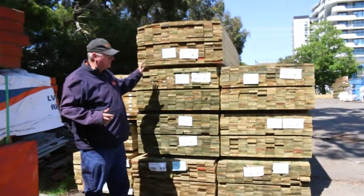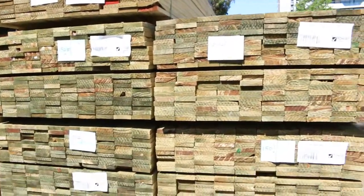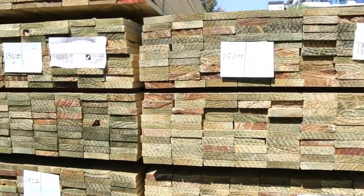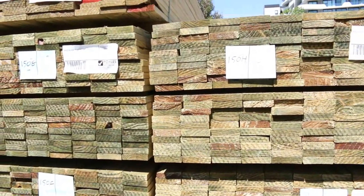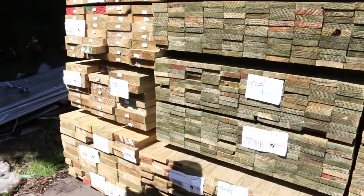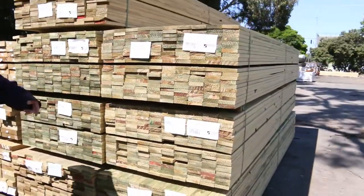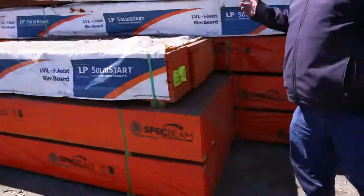Starting off down the back here with some late entry stock which has just arrived. There's 90 by 22 treated pine decking — quite a few good looking packs of that. Also some treated 190 by 45, some 240 by 45, and a little pack of 90 by 45 as well. Some nice stock that just arrived.